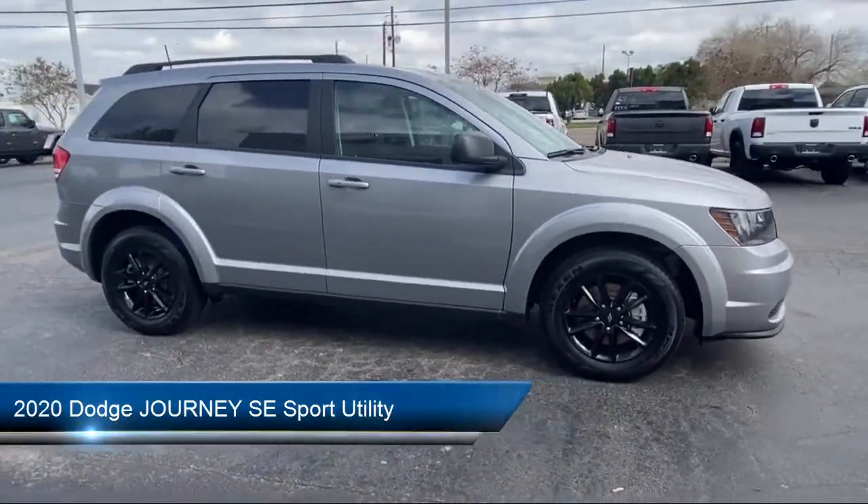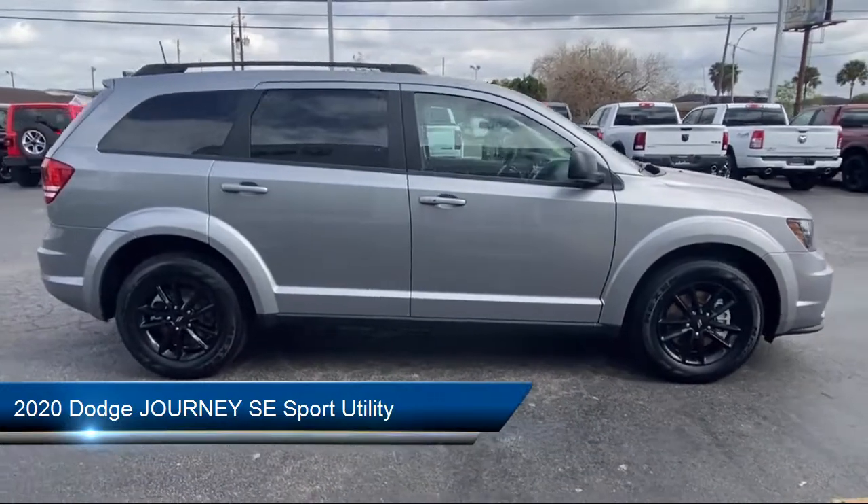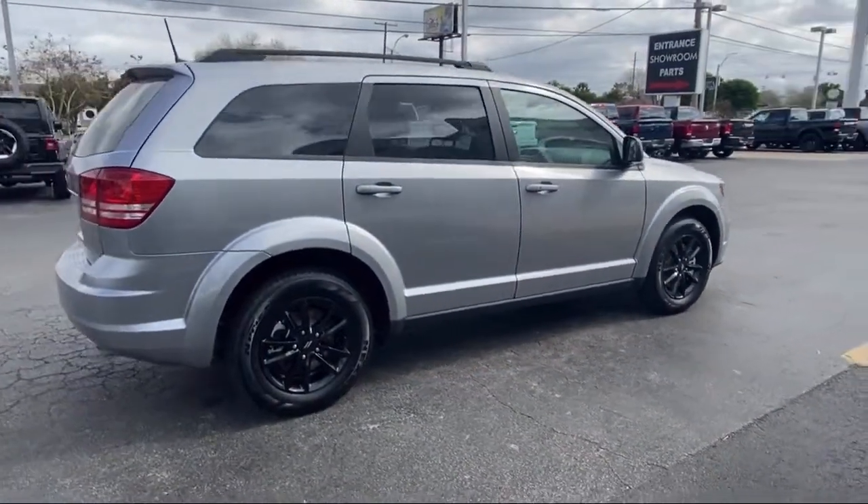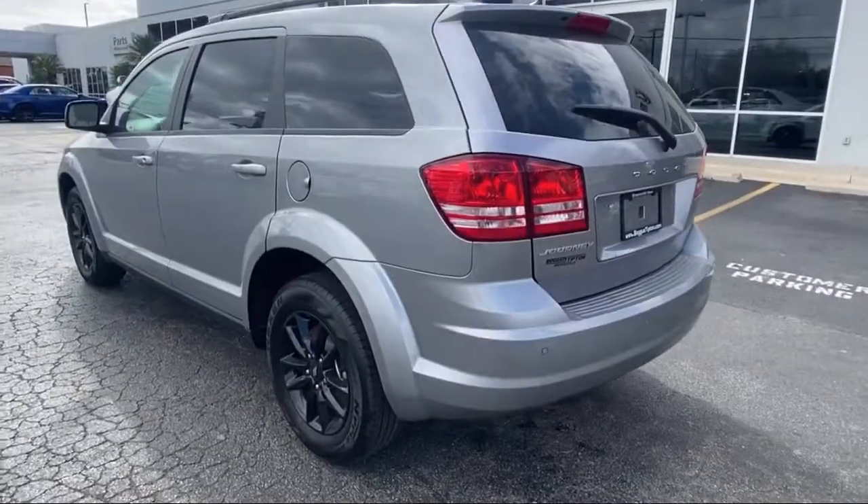It comes equipped with keyless entry, Sirius satellite radio, rear air conditioning with heater, steering wheel controls, and a park view rear backup camera.